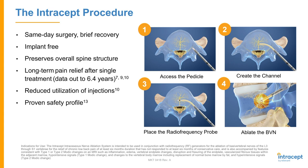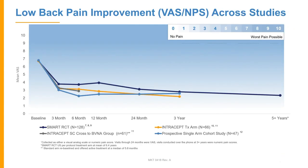Afterward, utilization of injections decreases, and the procedure itself has an excellent proven safety profile. Looking at the 5-plus year data, you can see the different studies showing that mean VAS score starts at a 7 and goes down quite significantly to about a 2 and stays there. When we talk about any new procedures in our space, it's really important that we have long-term results — if this is something we have to repeat every 6 months, it's probably not useful for us, our patients, or the payers.